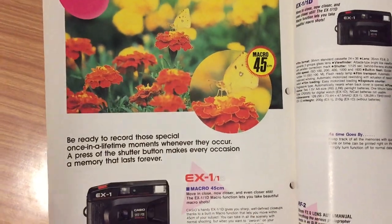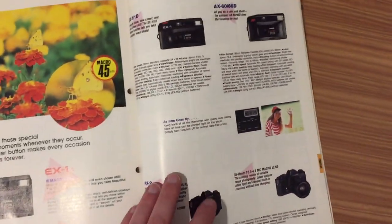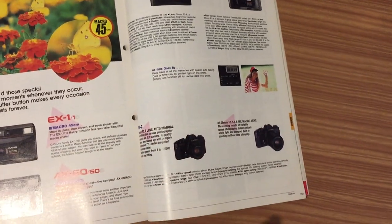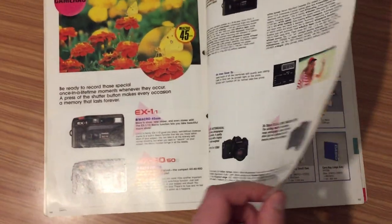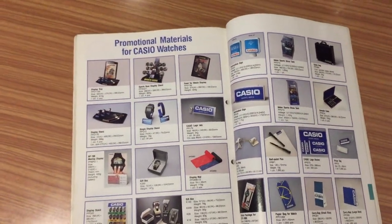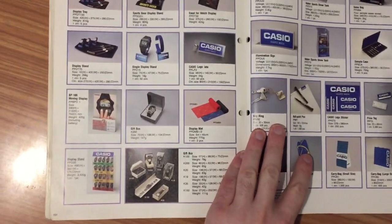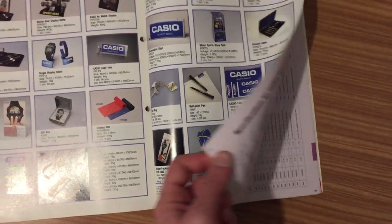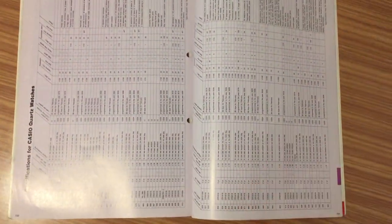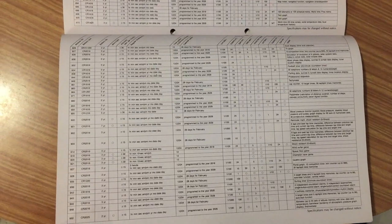Yes, the brand was expanding its products with cameras — not a lot of cameras, not many models, but they were producing cameras. And at the end, you have the promotional materials for Casio watches and shops — how to prepare and present the watch and packaging — and at the end there's a very complete list of specifications for each model.